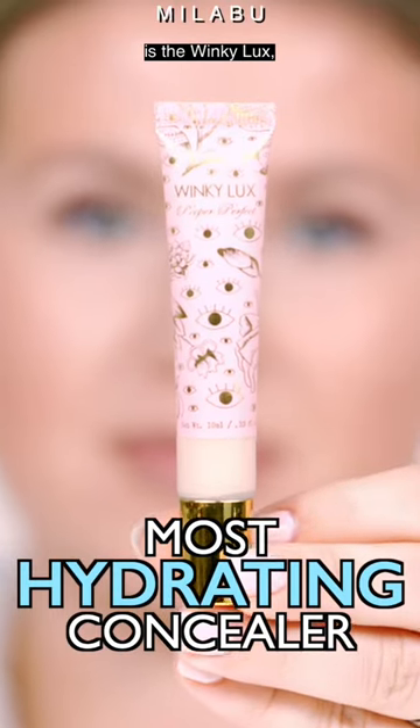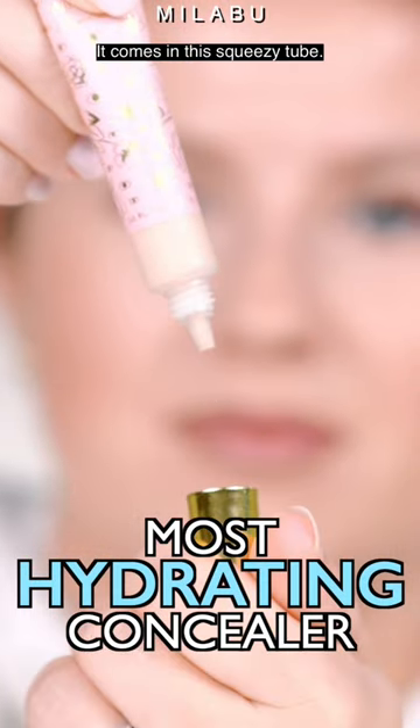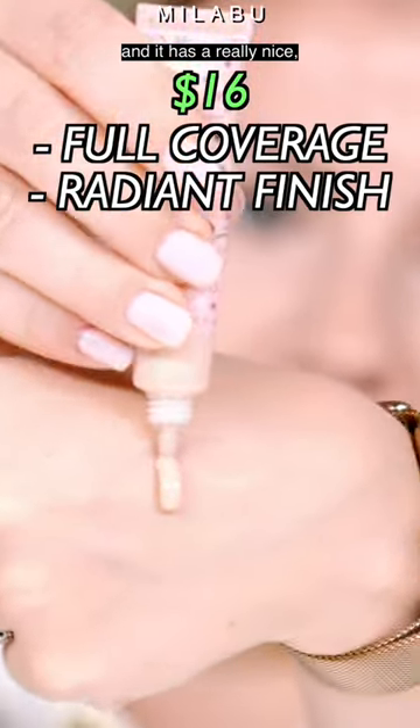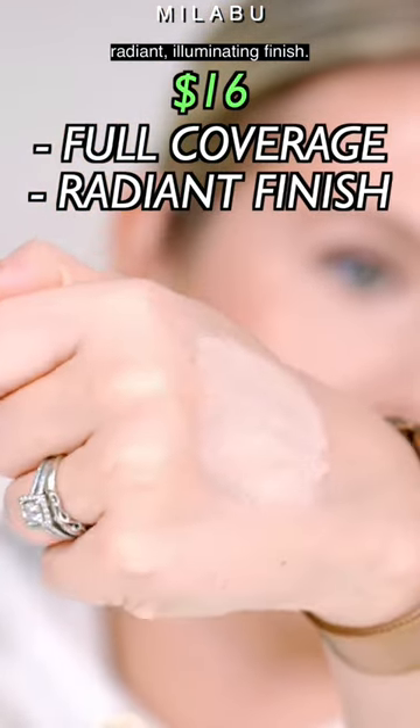Our most hydrating concealer is the Winky Luxe Peeper Perfect Full Coverage Concealer. It comes in this squeezy tube. It's full coverage and it has a really nice, radiant, illuminating finish.